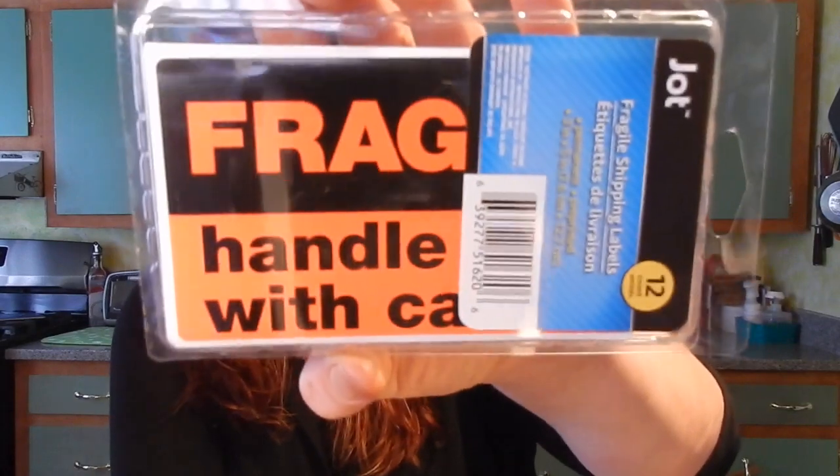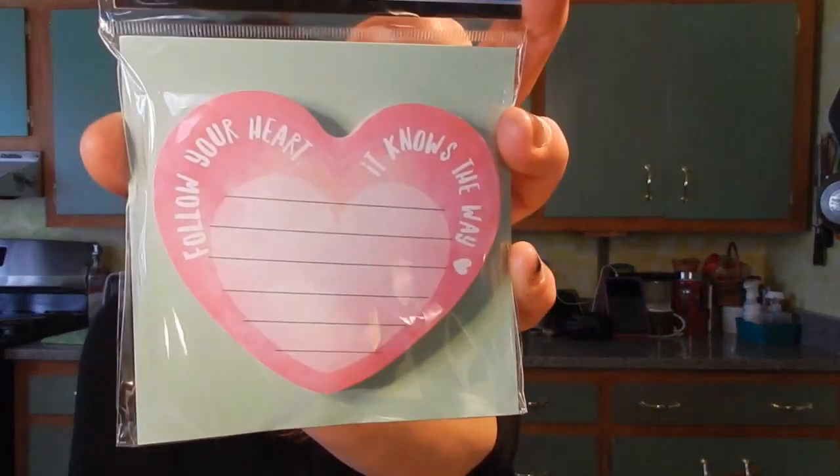They had a bunch of new shipping labels and folder labels - they're all Jot products, like different labels for binders and things like that. One of the ones I grabbed: you get 12 in a pack and it says 'Fragile Handle with Care.' I don't send out a lot of fragile things with my online reselling business, but I wanted to put this in our shipping station. They also had a couple new sticky notes - a cloud that says 'Never Stop Looking Up,' and a heart that says 'Follow Your Heart, It Knows The Way.' I just love these kind of things.